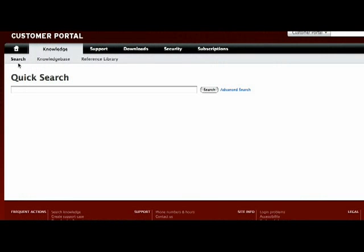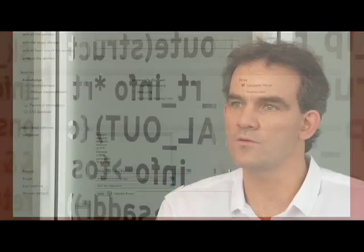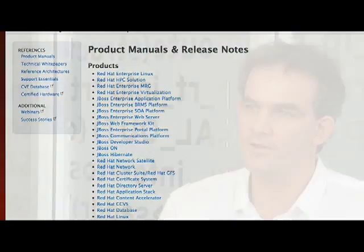If you run into a problem, you get a KBase article — you can solve the problem yourself, or you can access support through access.redhat.com. The search capability is pretty interesting. It searches in all kinds of areas: it searches the KBase, our knowledge base, which is part of our workflow in engineering and support to actually generate these KBase articles to help customers. The search also hits into Bugzilla, the defect tracking tool, and into the documentation.